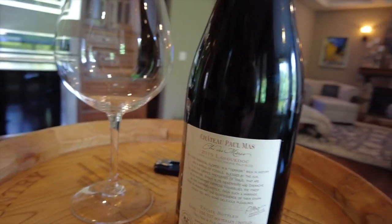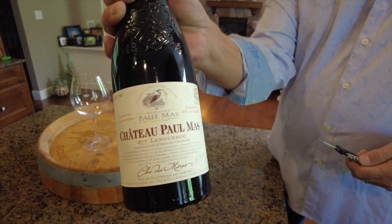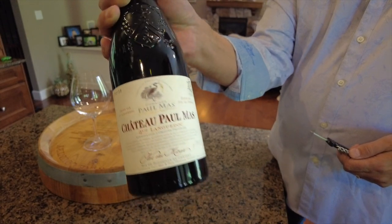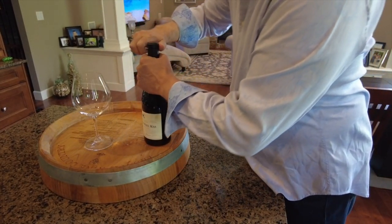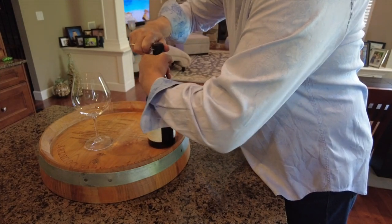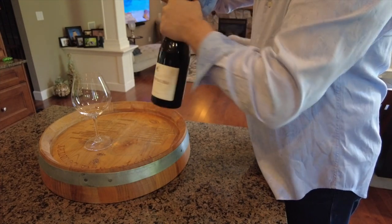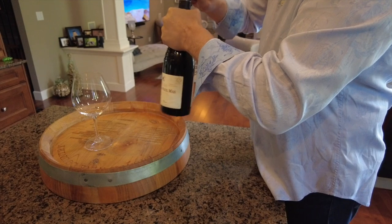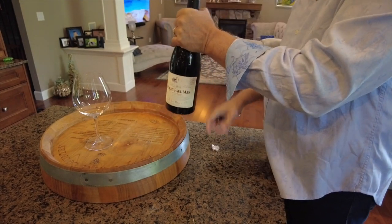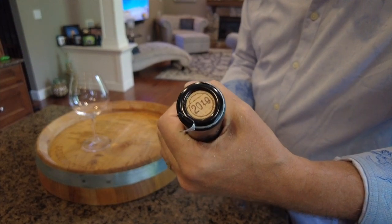The blend is 85% Syrah, 10% Grenache Noir, and 5% Bois de. Chateau Paul Maas is made of three estates: the Castle, a 25-hectare vineyard in Conas; the Cellar, an 80-hectare vineyard in Nicole; and a 40-hectare vineyard in Coe. This particular wine is produced in the Clos de Meurs.